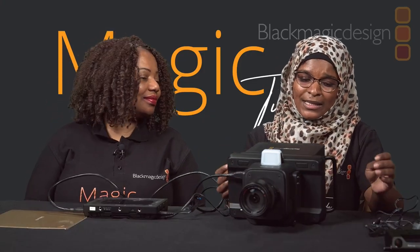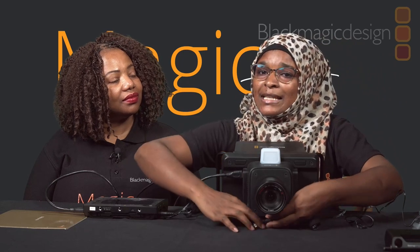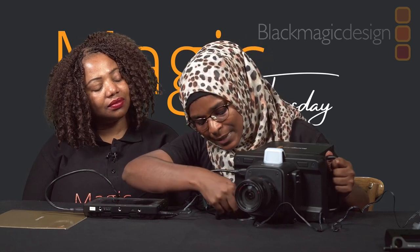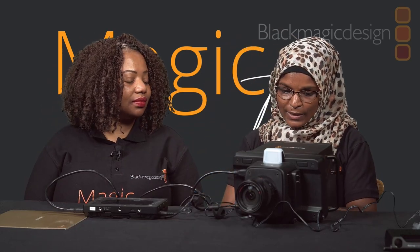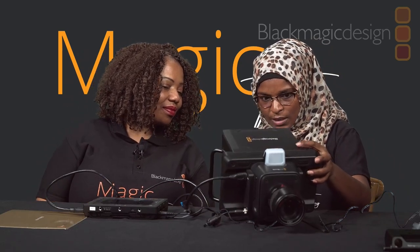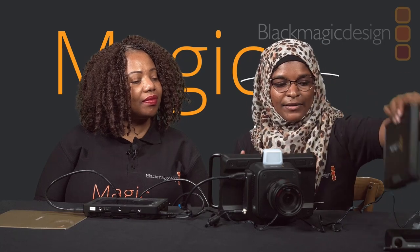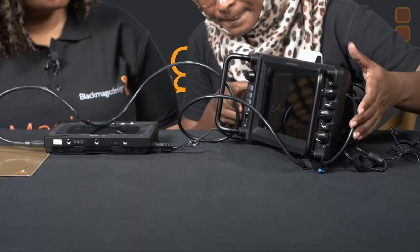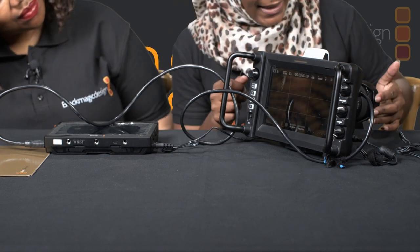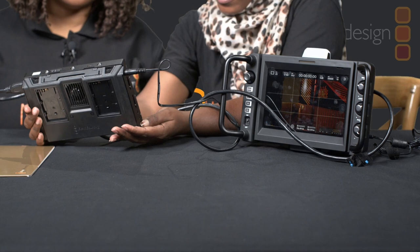There's also another model — the Blackmagic 4K Pro. The difference is that the Pro has SDI ports while this one has HDMI, so depending on your budget and workflow you can select which works for you. Now I'm going to power on the camera — I'll remove the hood so it's easier for you to see. Using the on/off switch right here — and there we go. Now I'll power on the Video Assist as well.